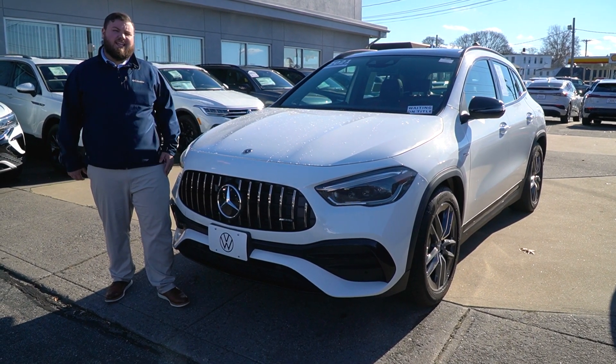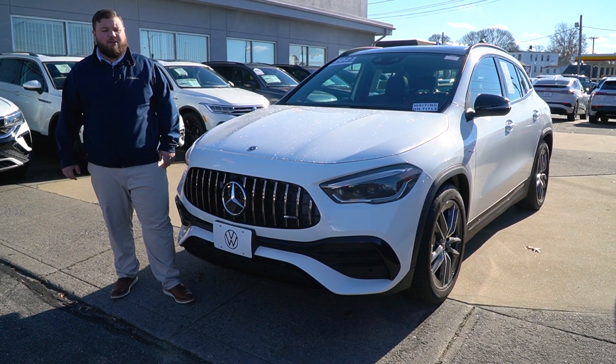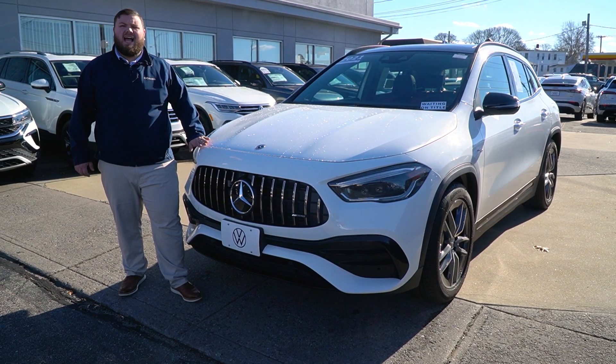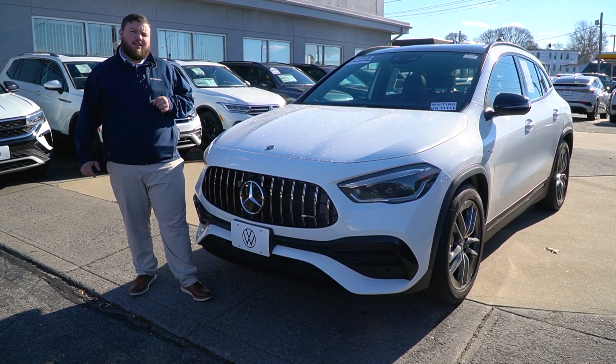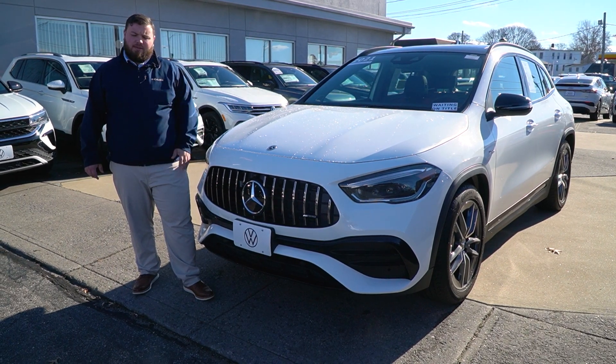Hey Paul, what's going on? My name is Aiden Resendiz here coming to you today over at Audi Fall River, showing you this absolutely gorgeous 2021 Mercedes GLA AMG. Stay tuned, let me show you around.